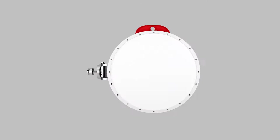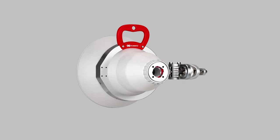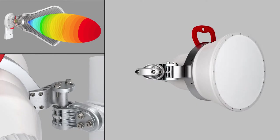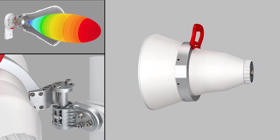So where do we go from here? The UltraHorn. The UltraHorn is the ultimate horn antenna. For the first time on the market with the UltraHorn, there are no side lobes. No longer do you need shrouds.